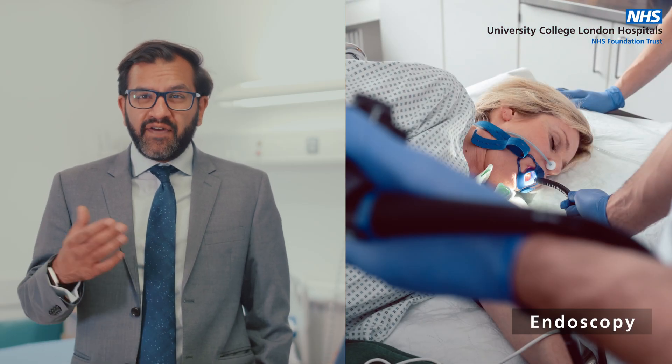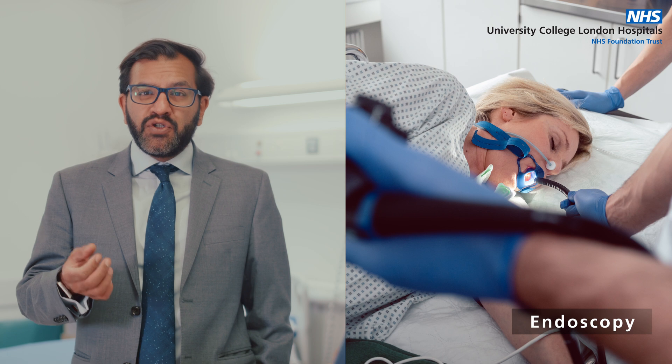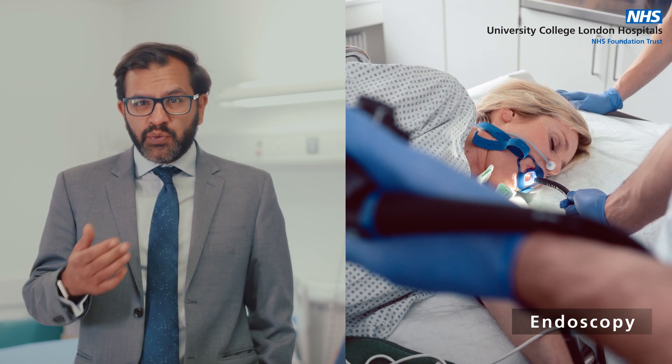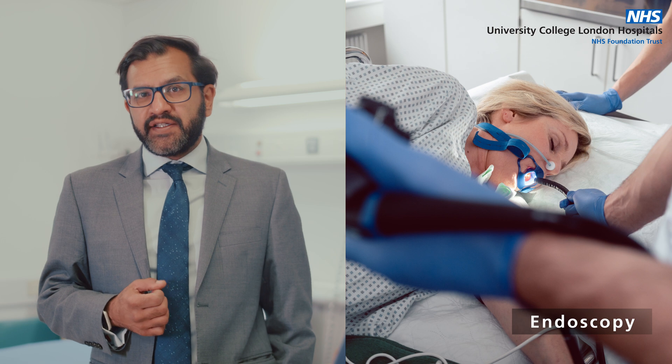Finding esophageal cancer early can make treatment more effective. The common tests include an endoscopy, which is a flexible tube with a camera used to look inside your esophagus. Sometimes small tissue samples, which we call biopsies, are taken for testing. You may also have a CT scan, which provides a detailed picture to spot any changes in your esophagus and in nearby areas.